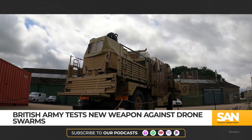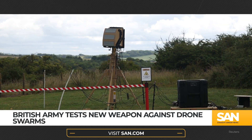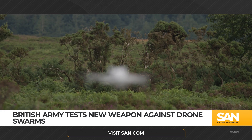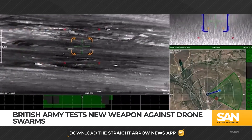Rapid Destroyer was developed by a UK-led team headed by Thales, a French defense contractor. The project received over 40 million pounds in government funding as part of the UK's push for innovative defense technologies.